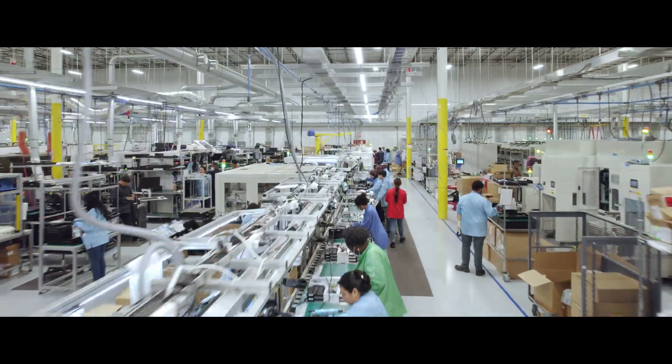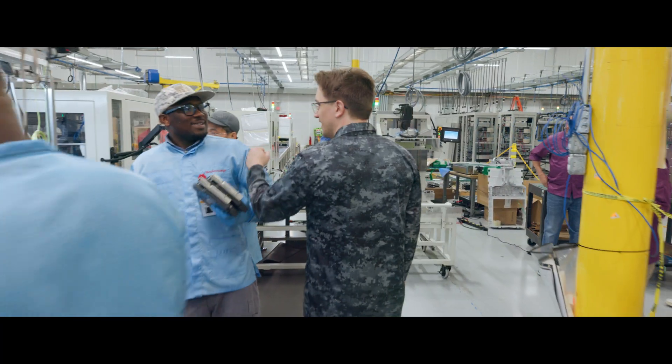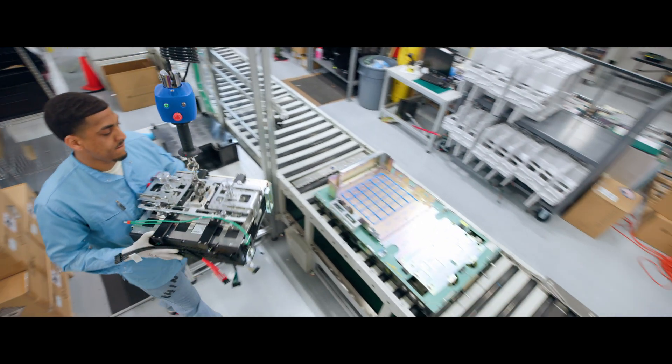Our manufacturing lines in Texas and South Carolina are supporting thousands of jobs, strengthening U.S. energy independence, and contributing to a cleaner future.